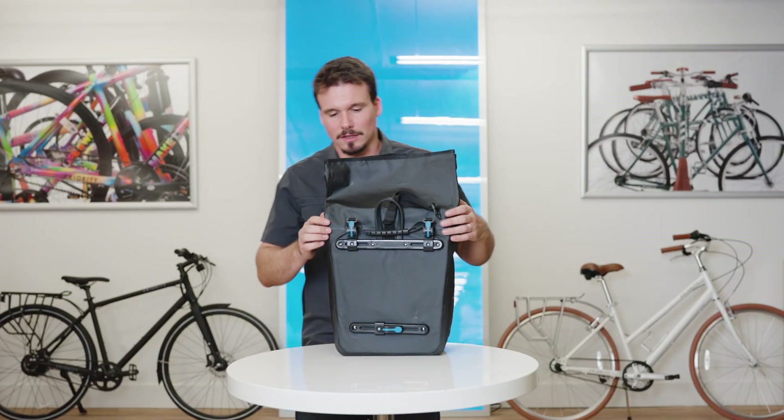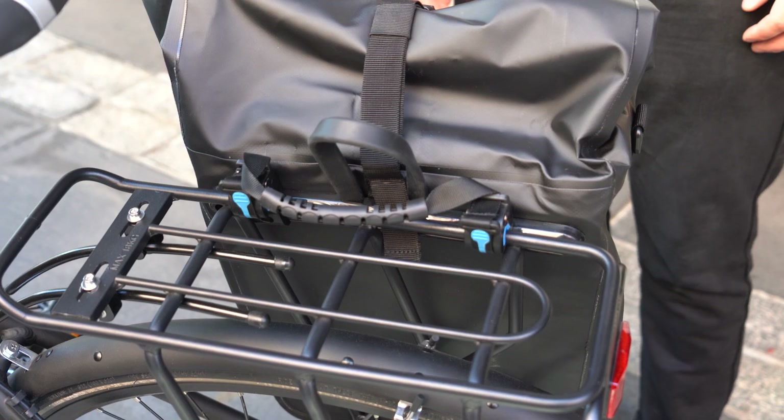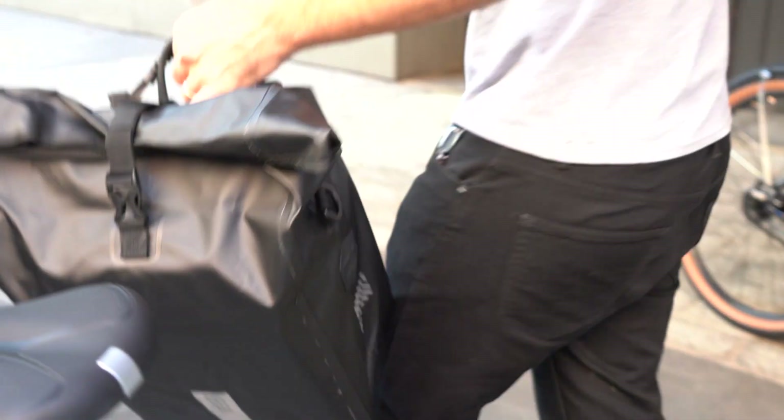It uses a really cool and easy-to-use clip system that's fully adjustable, and you only need one hand to remove it from the bike. It also comes with different size inserts, so it can clip onto different styles of racks, including our range extender on the Current.